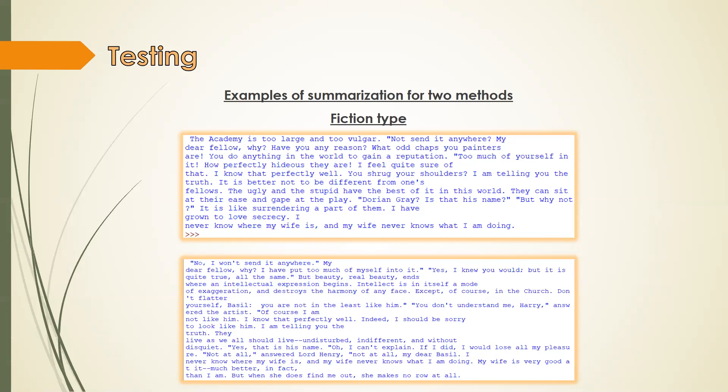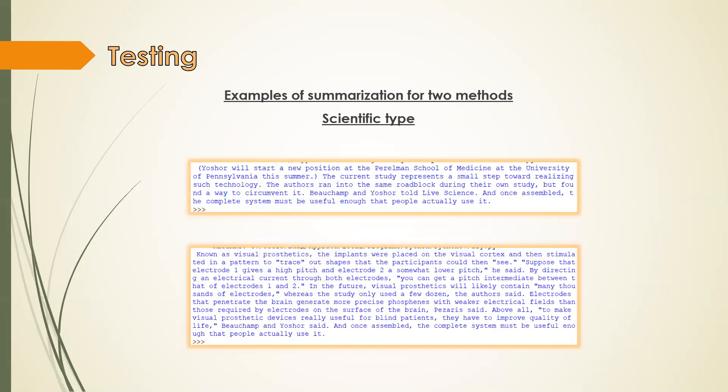As can be seen from the results, the algorithm that calculates the frequency of words and determines the weight and, accordingly, the importance of the sentence proved to be better in the case of scientific text, although the results for fiction are about the same. Since the designed system will mostly work with reports that include various specific terms, numerical data, and certain dependencies, it can be concluded that the best method for further processing of documentation will be using a machine learning neural network, which will be trained on previous reports regarding the structure of the documentation and what to consider the main information.